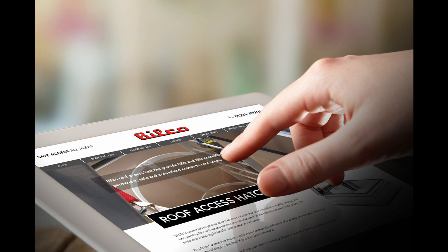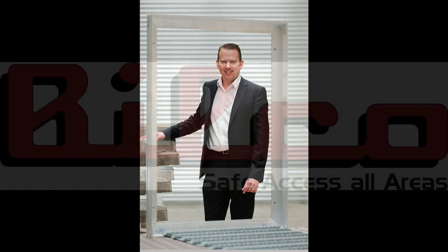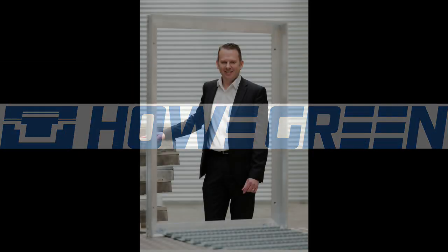Looking to the future, how will Bilco UK ensure it stays ahead of the game in terms of meeting the evolving needs of the markets it works in? Over the last three decades, we've worked hard to develop our products to meet regulatory requirements and changes to building standards. This has included thermal enhancements and the introduction of thermal breaks in our roofing products and the CE marking of our natural smoke ventilators. The coming together of Bilco and Howe Green provides exciting opportunities for new product development as well as combining technologies within current products to provide additional performance benefits. Most importantly, we will continue to listen to our customers to ensure we can deliver their project needs.